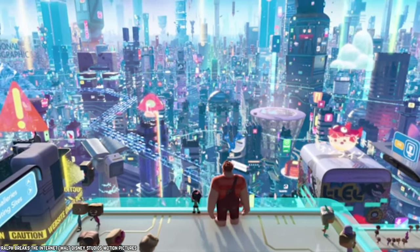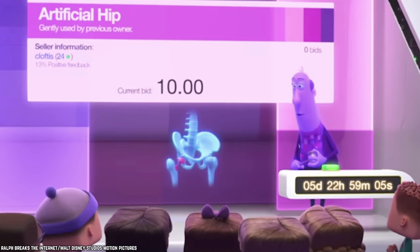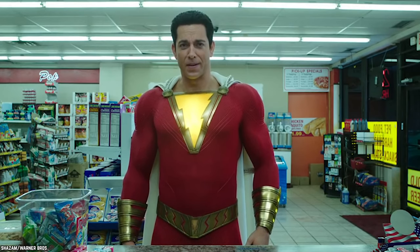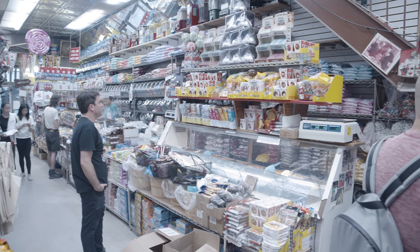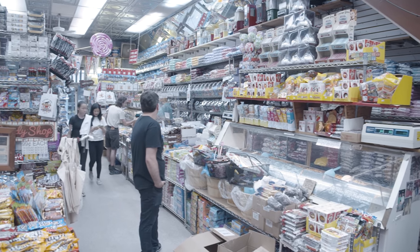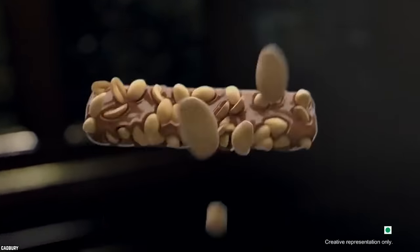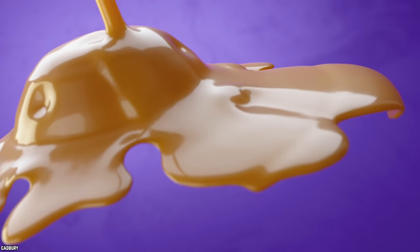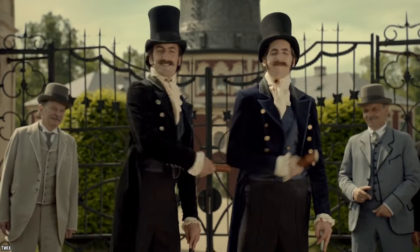In the internet age, it's possible to order almost anything from anywhere. But the candy bars on today's list are not so common on American store shelves. There may be some specialty candy shops that offer these delightful sweet treats. However, these candy bars aren't available at most USA brick and mortar shops. Let's unwrap 10 candy bars America wished they had.